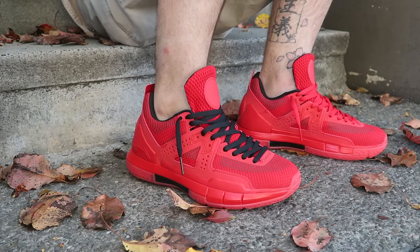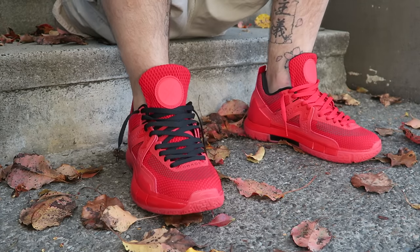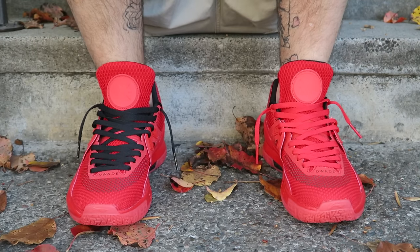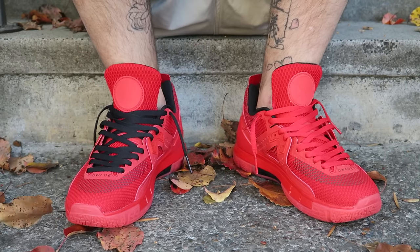These guys fit true to size for anybody wondering. They are available now over at Sunlight Station — you can use my code Nightwing2303 at checkout for a small discount as well as some extra freebies with your purchase. They are also available at shop.wayofwade.com and I believe the Edition Boutique still has some as well. Everywhere that I know they'll be available, I will leave links in the description box below.